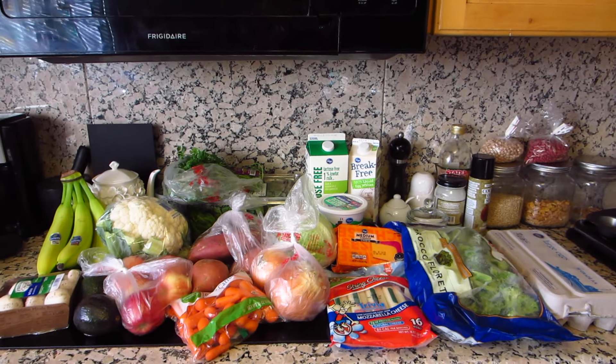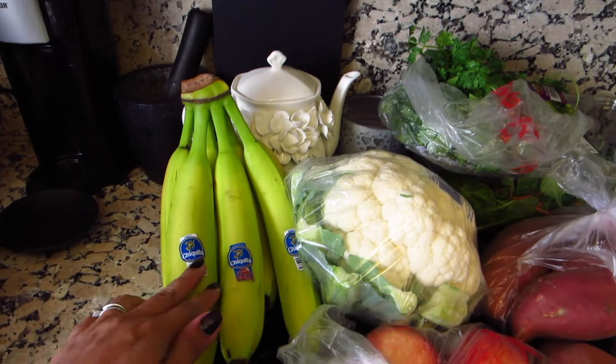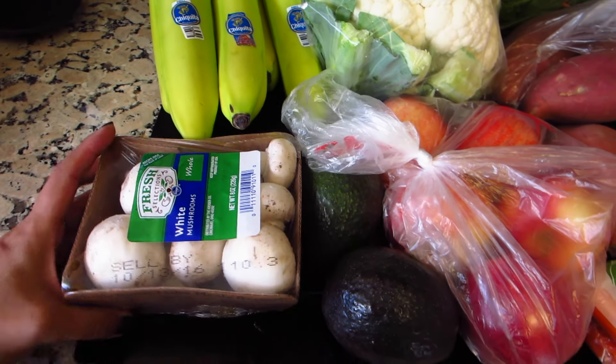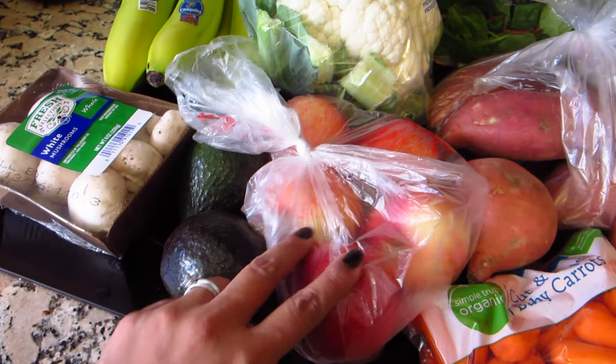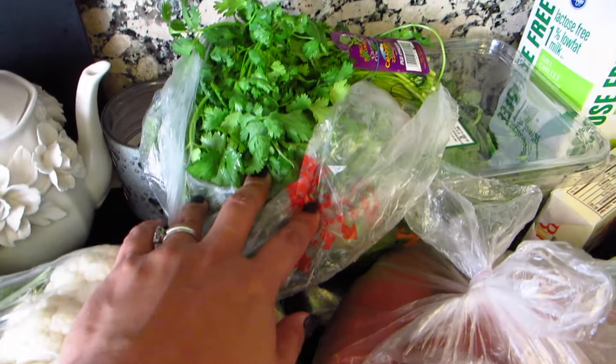Good morning! This is our grocery haul for the week — hopefully a little longer. We have some bananas, some mushrooms — I'm going to make beef stroganoff this week — and we have some avocado, some gala apples, cauliflower, and cilantro.